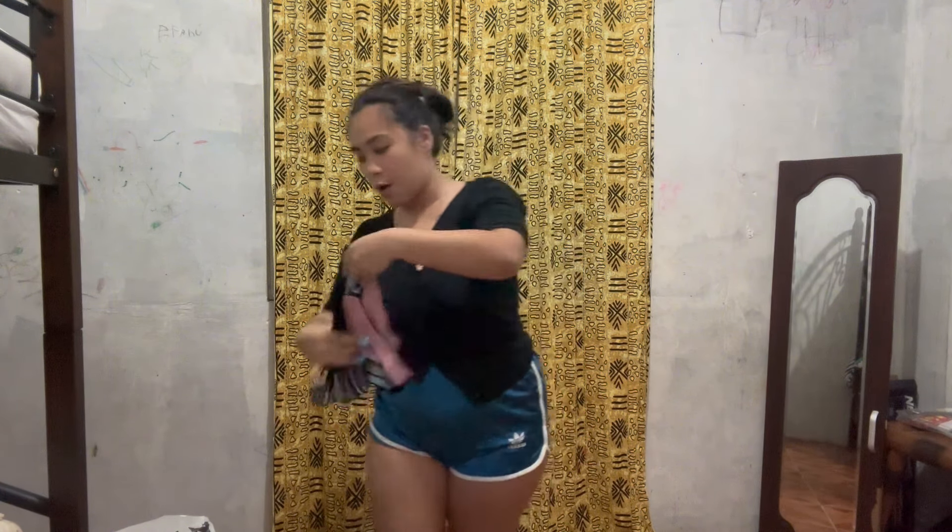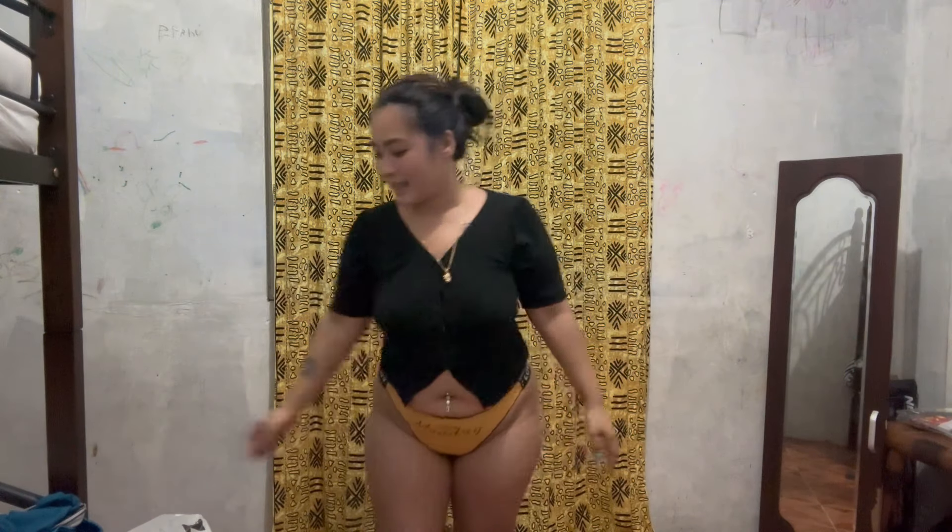Okay guys, now let's try on the Monday thong. Let's go — Monday, the mustard one. Alright guys, this is the Happy Monday thong, the mustard one. So what do you think about this one guys? Do you love it? This is the Happy Monday thong.